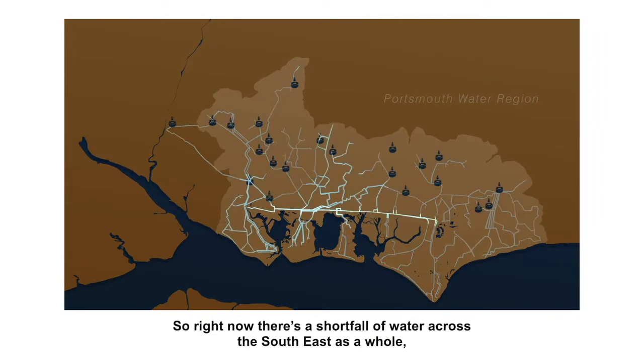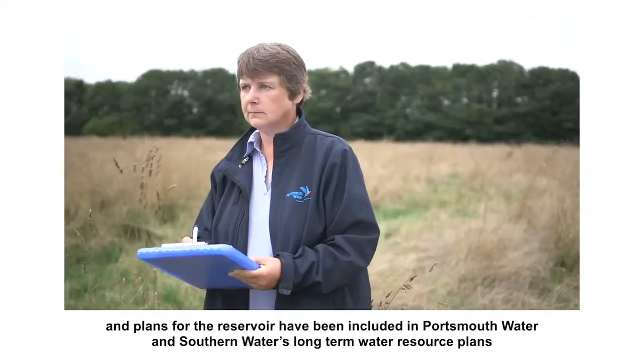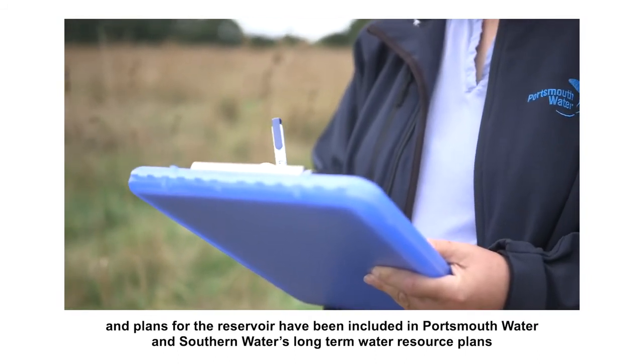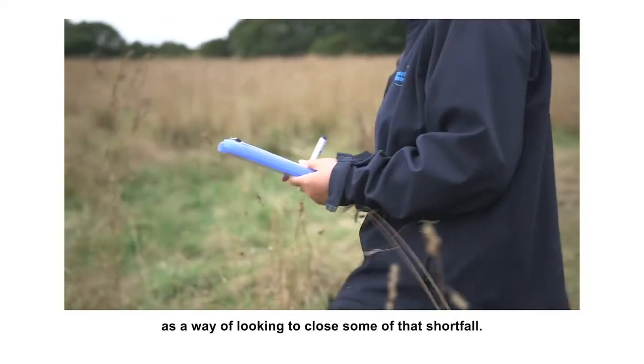So right now, there's a shortfall of water across the southeast as a whole, and plans for the reservoir have been included in Portsmouth Water and Southern Water's long-term water resource plans as a way of looking to close some of that shortfall.